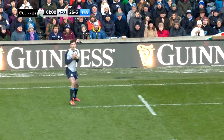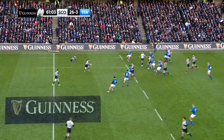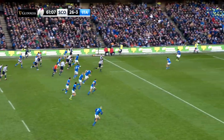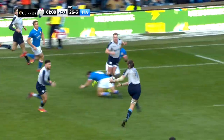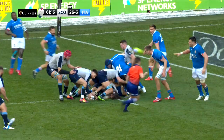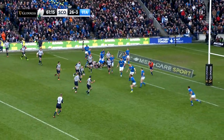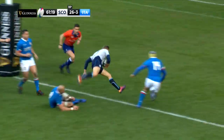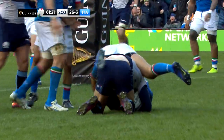Just past the hour mark, the home side were in for another score, with Hogg making another incisive run to set it up. The Italians were struggling to resist the rampant Scots attack, and after the ball went through the hands of Russell and Josh Strauss, Chris Harris was there in support to cross for his first try for his country. That made it 33 points to 3.